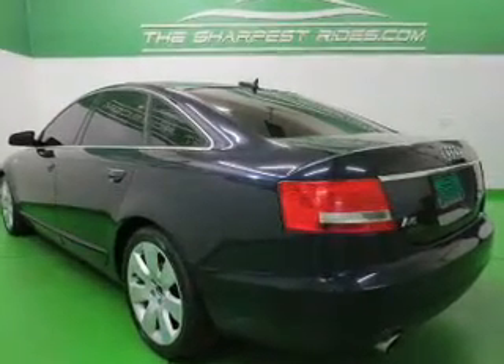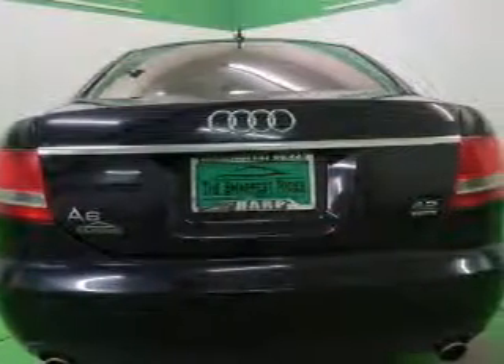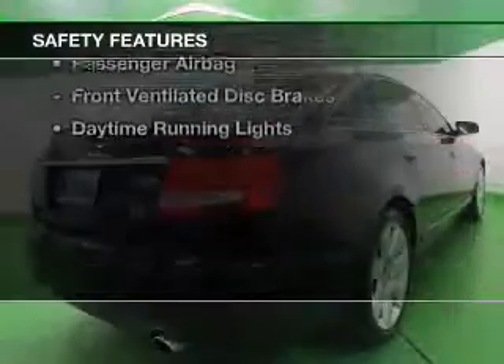Auto-dimming mirrors, dual temperature controls, automatic climate control, tilt-and-telescopic steering wheel, and alarm system. Safety was made a priority with these features.